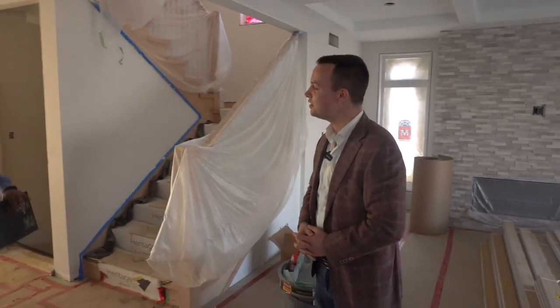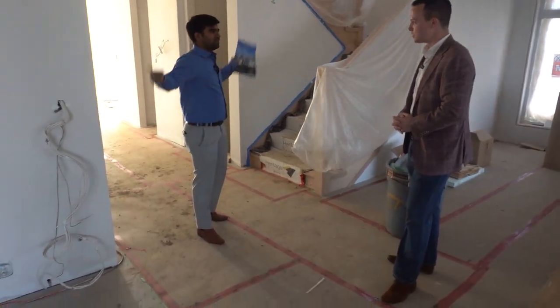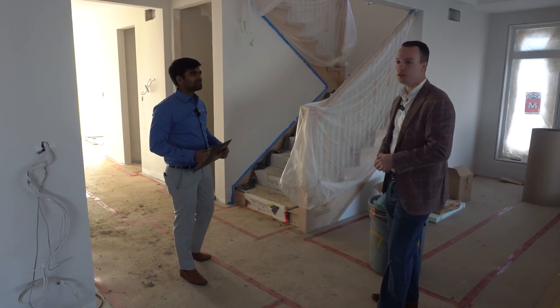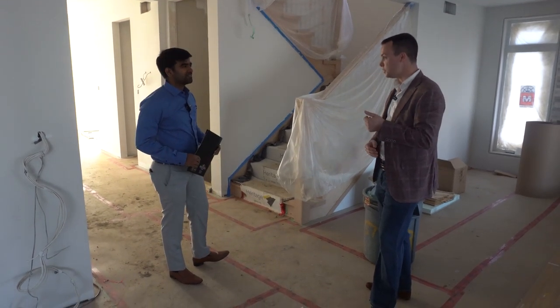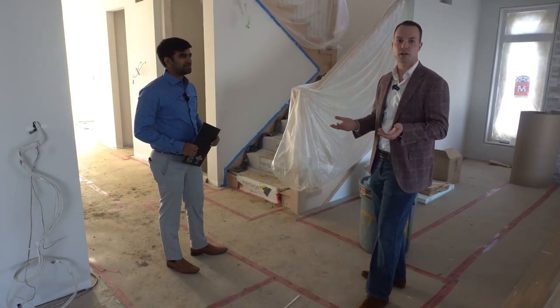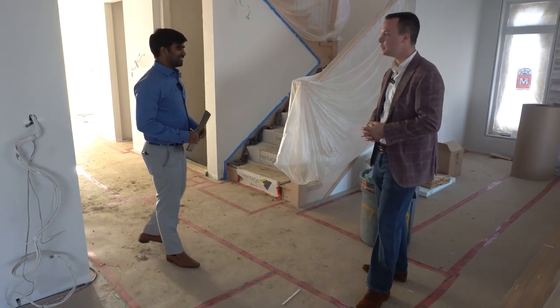On the main floor you've got one office, living room, kitchen, and a powder room. Upstairs there are four bedrooms total, including a master suite with a walk-in closet and ensuite. We have it set up here with a fairly large laundry room, but we can change it up so you have three full baths on the second floor instead.